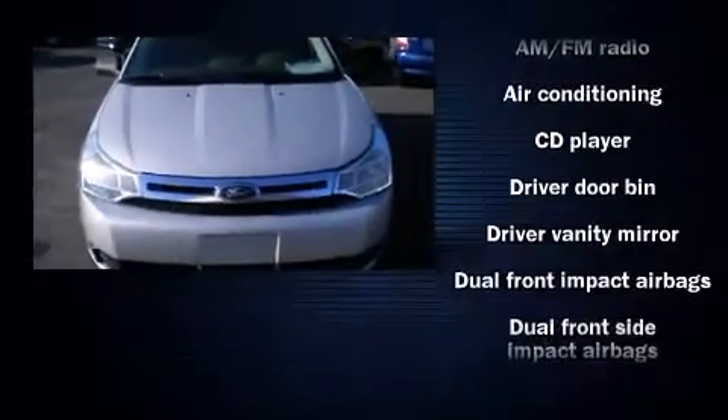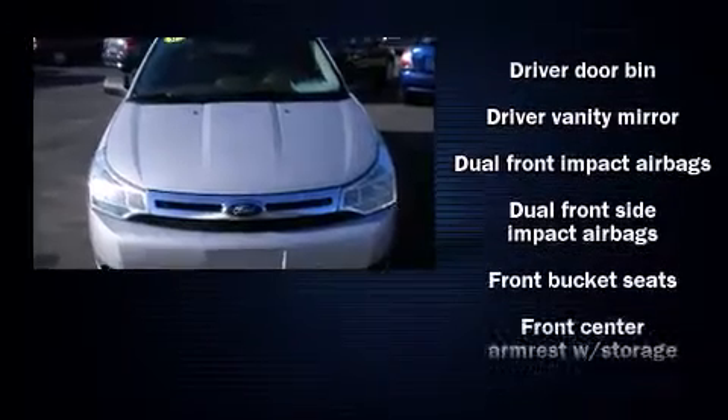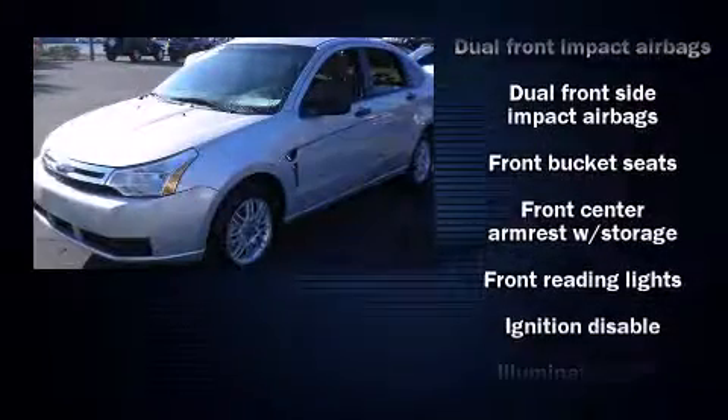You can expect a lot from the 2008 Ford Focus. This four-door, five-passenger sedan just recently passed the 40,000 mile mark.